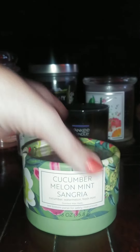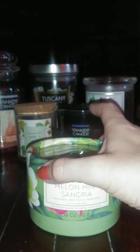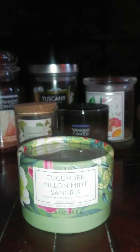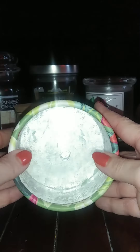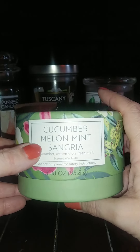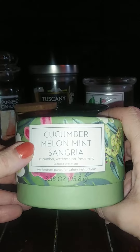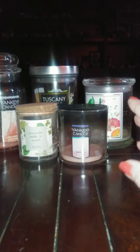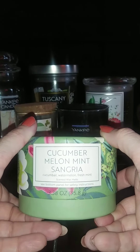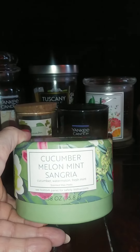This one came from Walmart — Cucumber, Melon, Mint, and Sangria. I loved this one, it smelled so good. I have several others in different fragrances like this and I really hope they're not just limited to summer, because they are the little individual melts. I think this one was in the shape of melons. It just smelled so good — I did two and it was just amazing. If your Walmart has these, definitely pick up some. I really hope they're not getting rid of these because I love them.